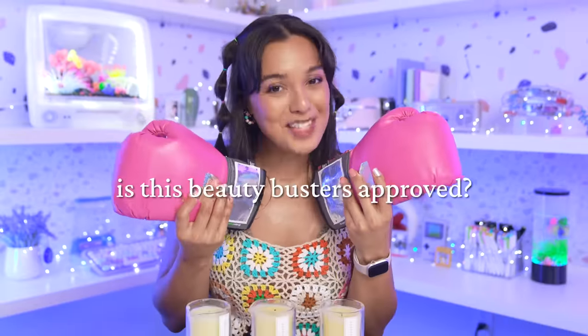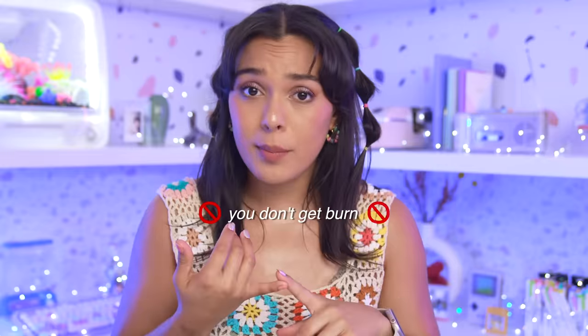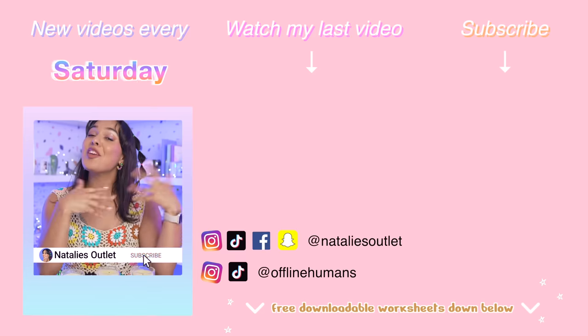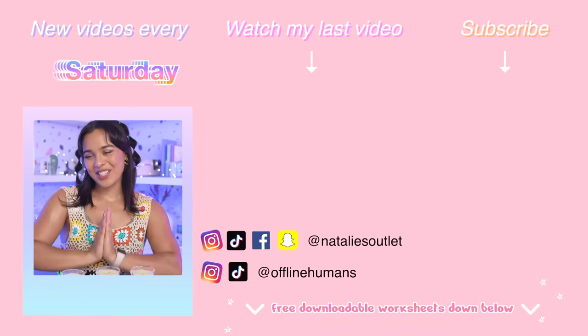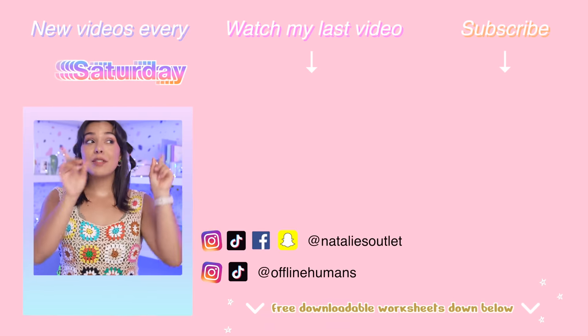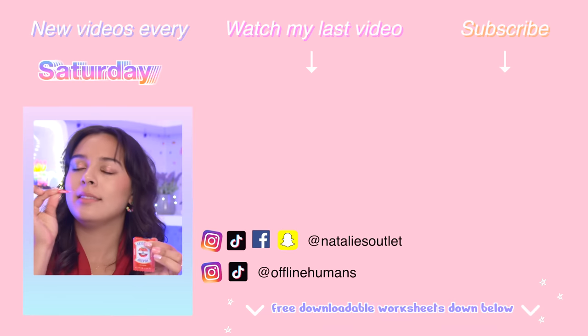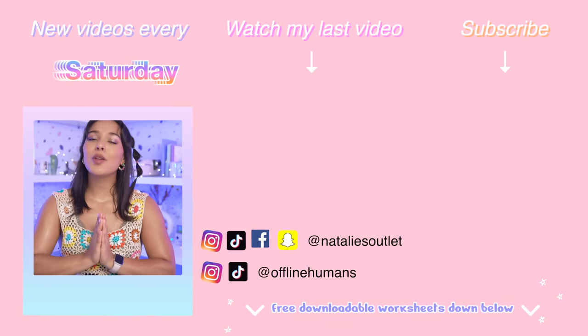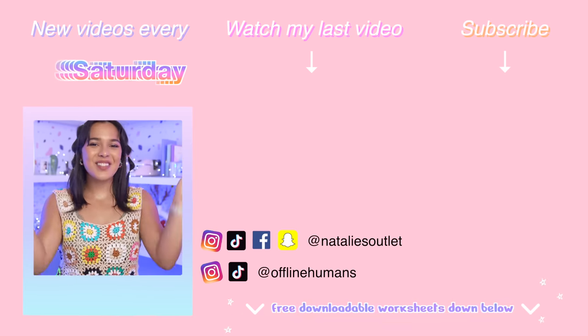Is this Beauty Busters approved? I give it a whoop — I absolutely love this product. I love the idea, it's innovative, it's different, it works really well, you don't get burned, and it smells lovely. I'll rank the scents: first the fig, then the rose, and finally the sandalwood — that's my least favorite one. Comment below your thoughts and let me know if you'd like to try this product. If you enjoyed today's Beauty Busters, give it a huge thumbs up. Check out my last video where I show you one of the weirdest makeup collaborations ever. Join our journaling community at Offline Humans to relax and de-stress, and as always, don't forget to live weird or die normal. See you in the next one — bye!